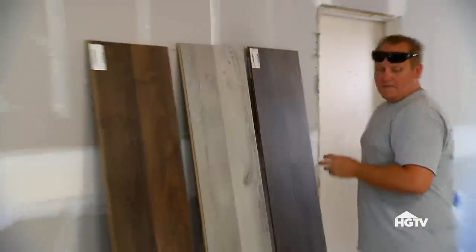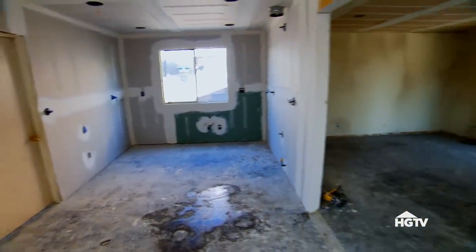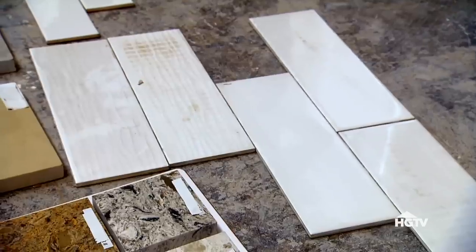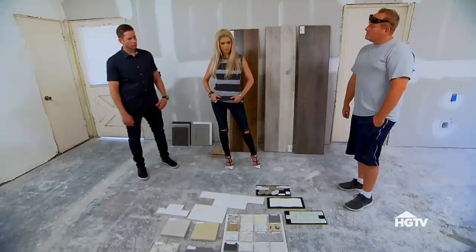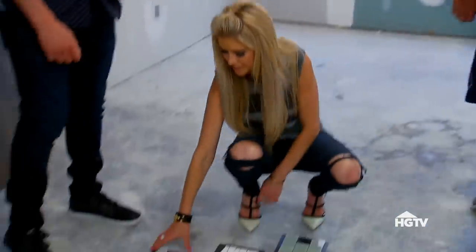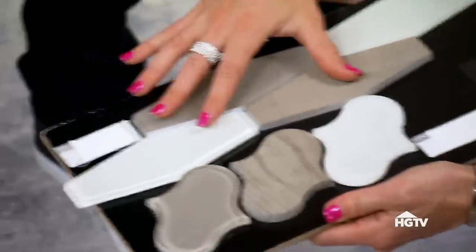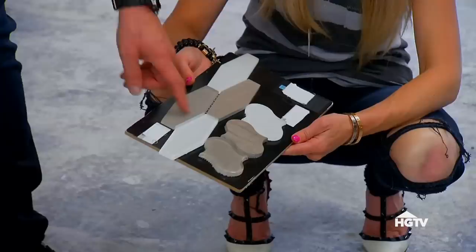Hi Jeff! Oh my gosh, what a difference. Wow, look at the ceilings raised now — it's so open in here. It feels like a totally different house. Let's talk kitchen design. Here are some of the samples. Why don't we start with backsplash? I was really, really liking this one. I like that it has more of the beiges and browns in it, and I like the diamond shape. This is good for a backsplash.